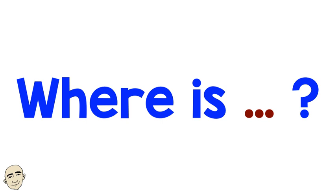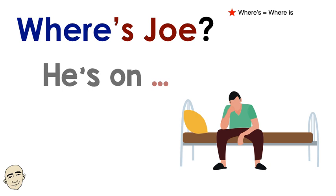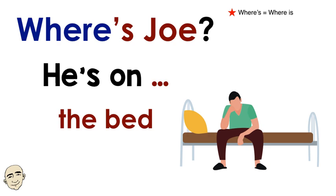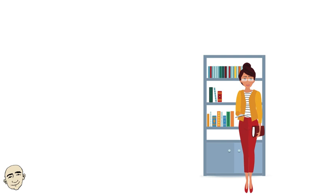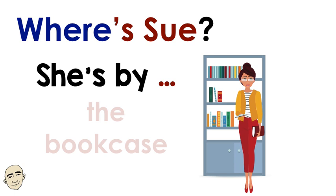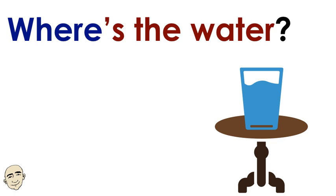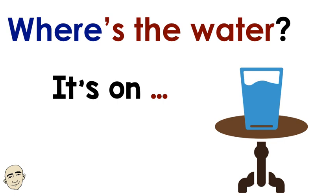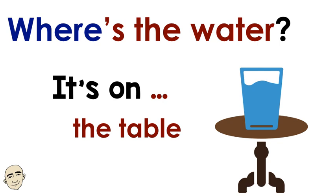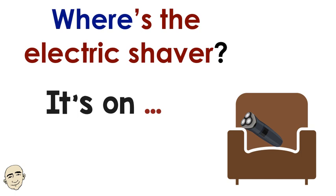Where is? Where's Joe? He's on the bed. Where's Sue? She's by the bookcase. Where's the water? It's on the table. Where's the electric shaver? It's on the armchair.